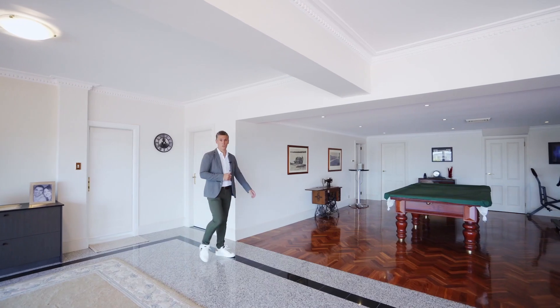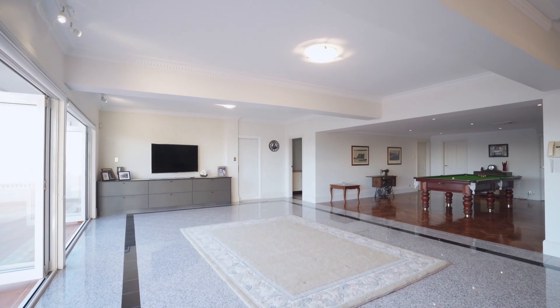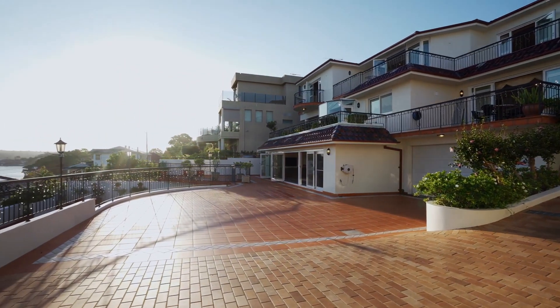This home has been designed for entertaining. We've got a brilliant billiards area, large additional family space, custom wet bar, all opening up on these brilliant outdoor terraces.